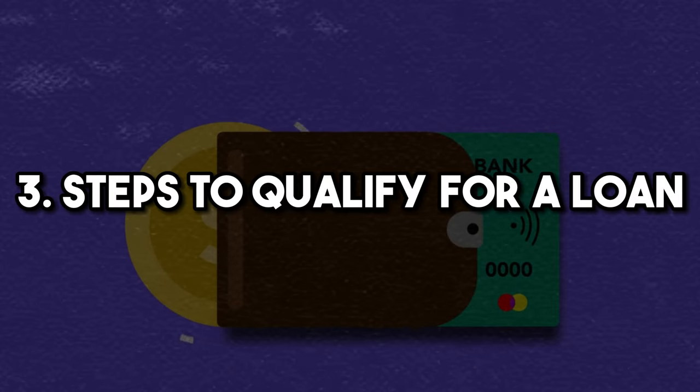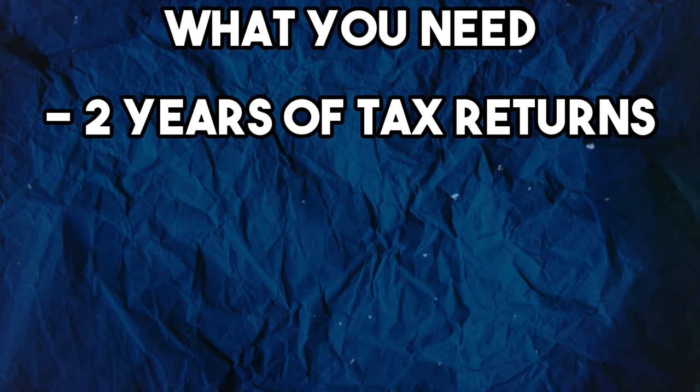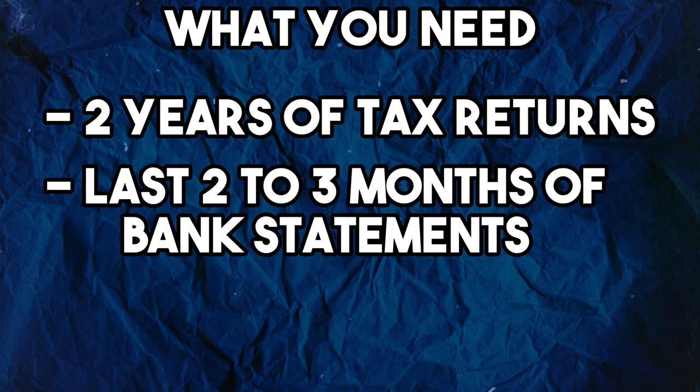Step three is taking steps to actually qualify for a loan. The steps to qualify are similar to buying a first home. You're going to get the best interest rate if your credit score is above 740. You'll need two years of tax returns, the last two or three months of bank statements, W-2s, as well as pay stubs. Banks will look at those bank statements with a fine-toothed comb, so don't have any big deposits that you can't explain.